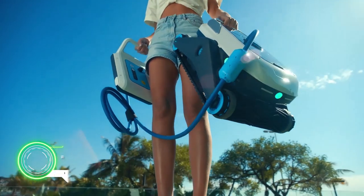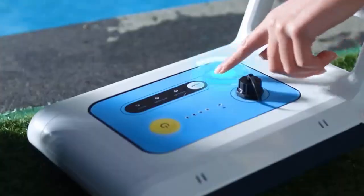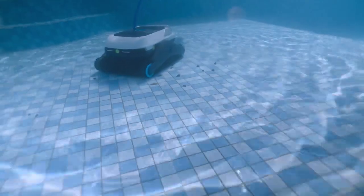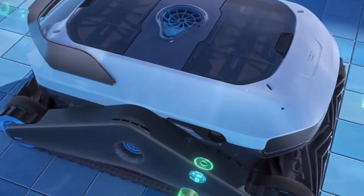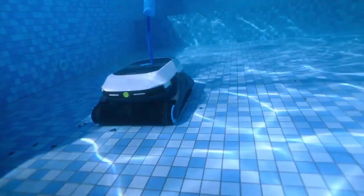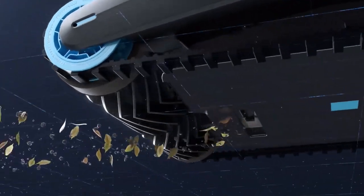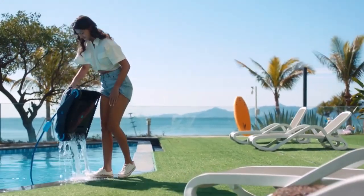Did you know that there are robot vacuum cleaners for swimming pools? A startup that launched its project on Kickstarter has already collected more than $400,000 there. According to the manufacturers, it is almost no different from a robot vacuum cleaner for the home — it just swims around and cleans the floor of the pool. Starting price from $600.